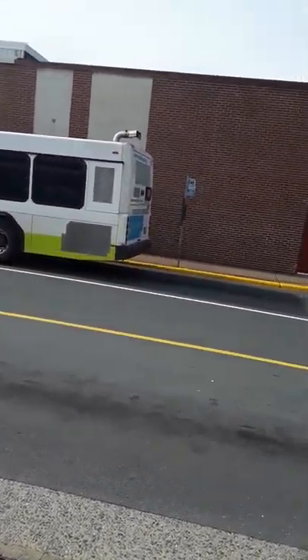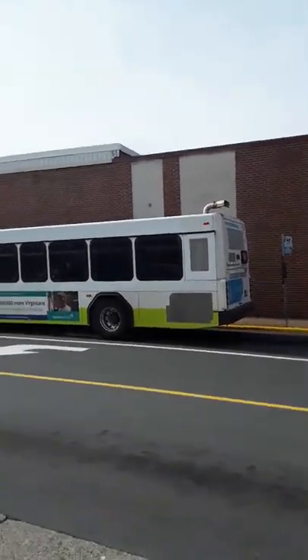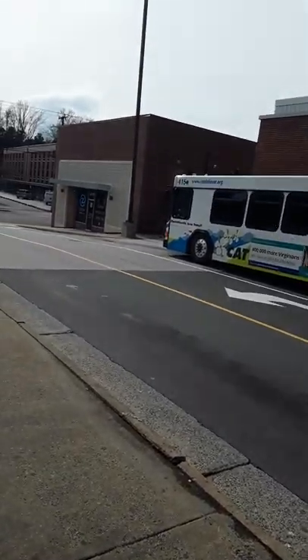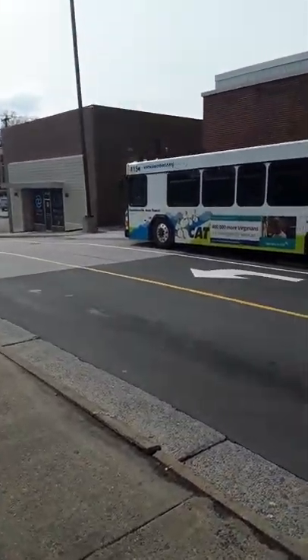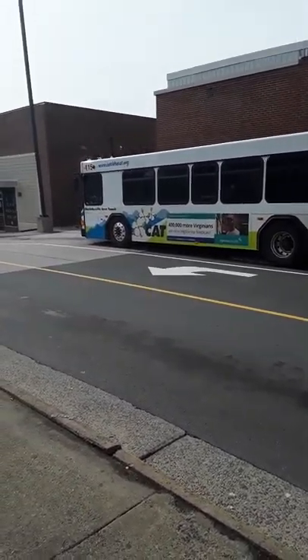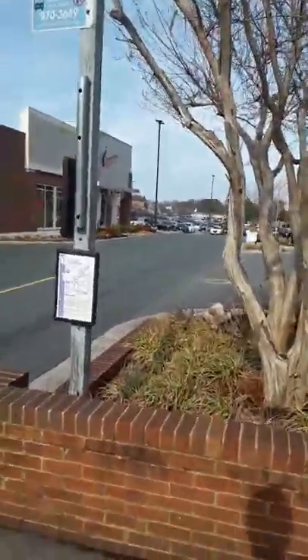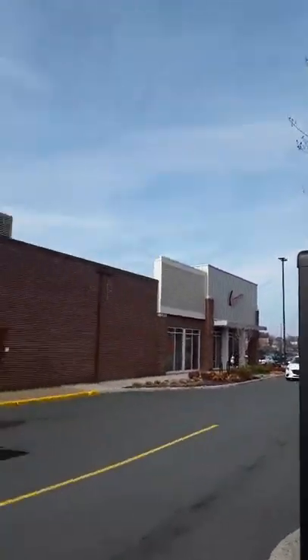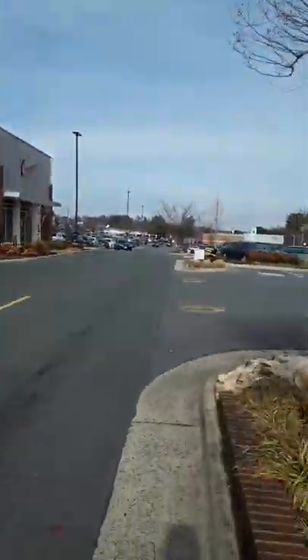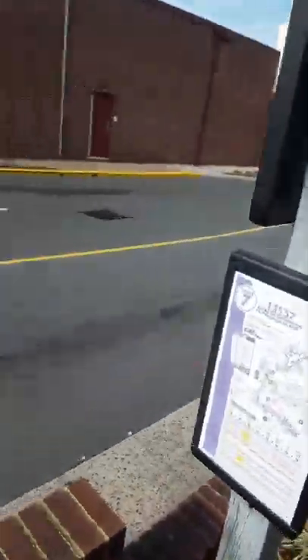We're going to be on our way back to Norfolk in a little bit. You can see the top here indicating it's a bus stop no-parking zone. Something it doesn't seem to have — Newport News has no-parking signs on their bus stops. And then there's a pole with a schedule panel that gives you a general idea of how the buses run.